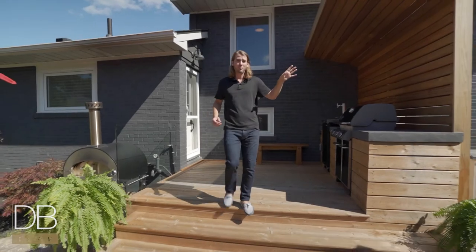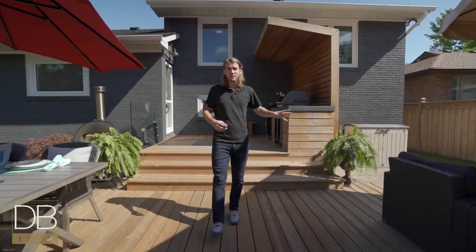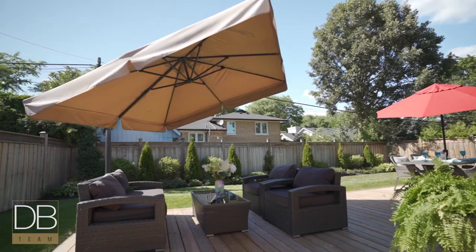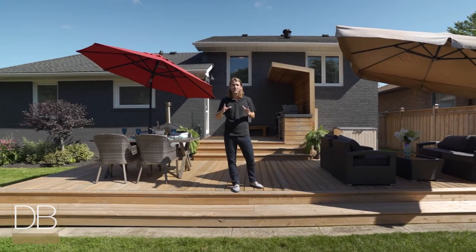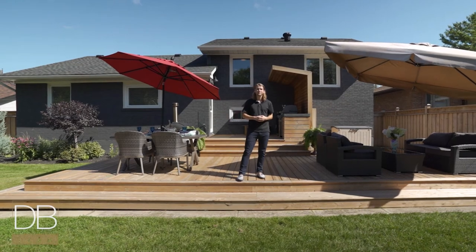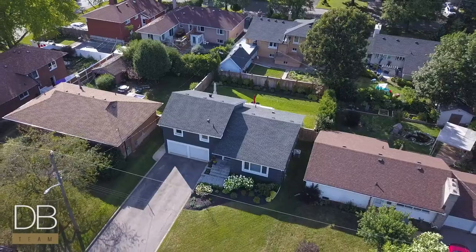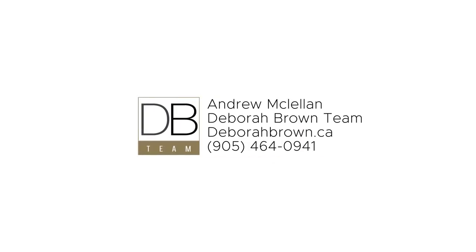There's access to the double car garage on your left with extra storage space. The backyard has a full sprinkler system, all new fencing, and there's plenty of room for a pool. So call us today to enjoy this backyard for the rest of the summer and many more years to come. We'll see you next time. Bye.